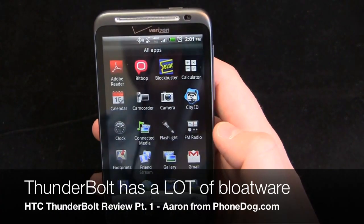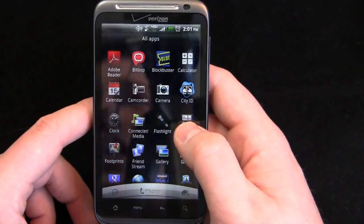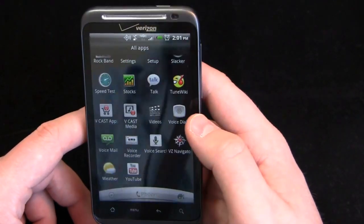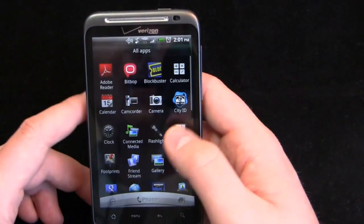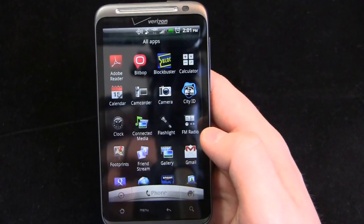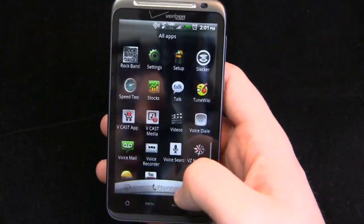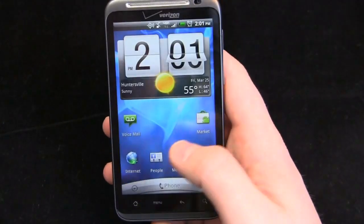This is one of the downsides of this device — there's a ton of preloaded applications. Adobe Reader, Bitbop, Blockbuster, CityID, Let's Golf, Rhapsody, Rock Band, Slacker, TuneWiki, Vcast Apps, Vcast Media, VZNavigator, not counting things like Kindle. You cannot remove those applications. So it's kind of frustrating to get this thing out of the box. You have 40 gigabytes of storage space, but just seeing all those apps you can't uninstall is annoying.